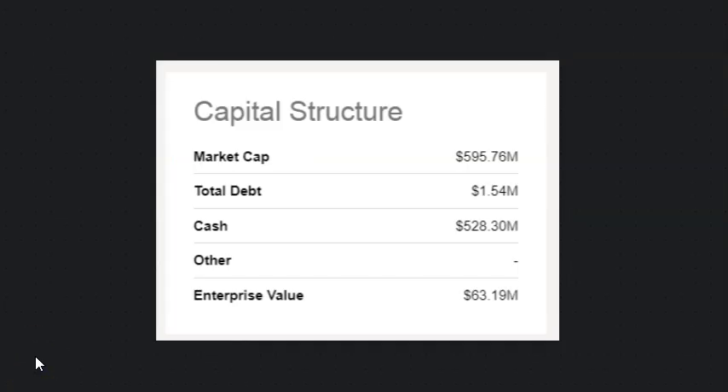With that introduction out of the way, this is the reason I'm most excited: the market cap says $595 million, so it's a smaller stock. But look at the cash position — $528 million. So you could buy the whole thing and you'd get all this cash available. Or another way to look at it is, you're actually paying for a much smaller amount of company when you factor out the cash.